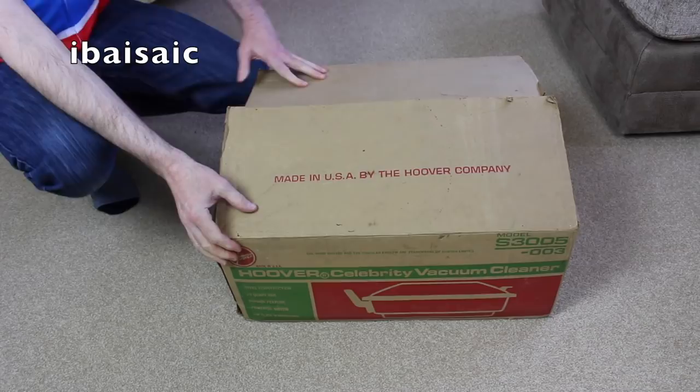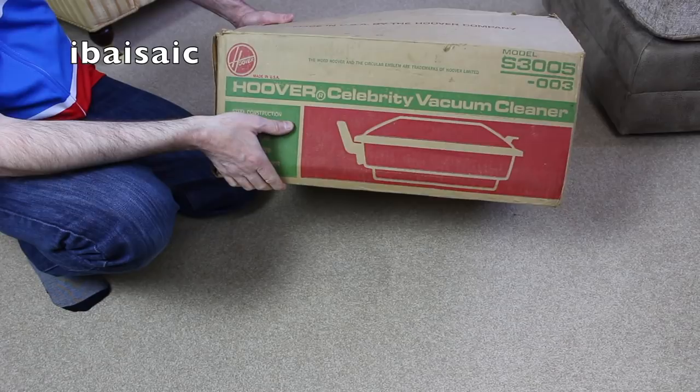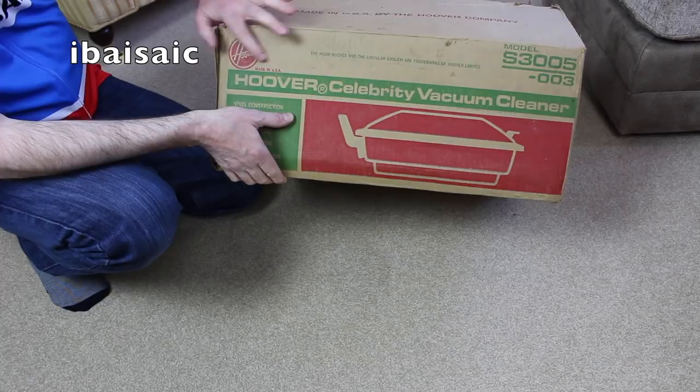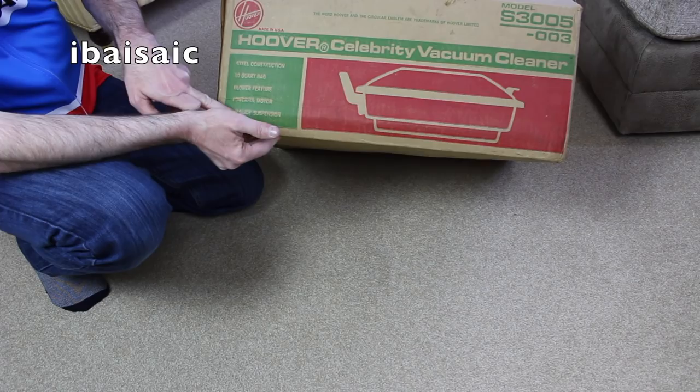We'll be able to hopefully date this exactly from the rating sticker on the underside of the cleaner. This is definitely a USA model — I don't think they ever made them in the UK. It's model S3005003. The word Hoover and the circular emblem are trademarks of Hoover Limited. Made in USA. Hoover Celebrity Vacuum Cleaner — it has steel construction, a 10 quart bag, blower feature, powerful motor and air glide suspension.